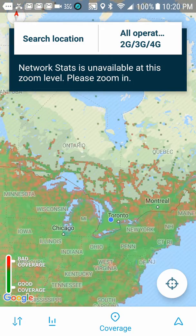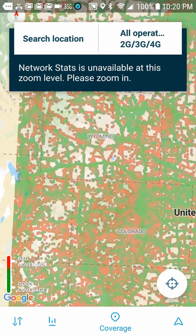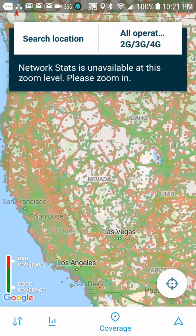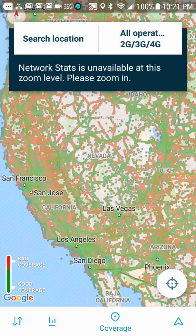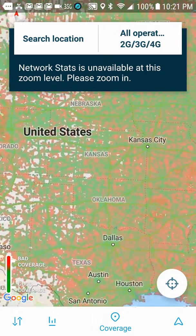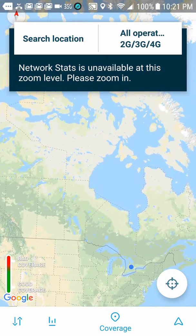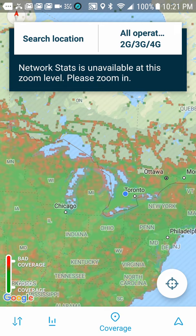Look at that — all of Toronto. Oh man, look at the states! Let's go check out the Heartland. That is amazing. The Nevada desert — wow. I never really appreciated how much coverage cell phone companies have. All of USA is lit up like a Christmas tree, and then only a little bit like Toronto.